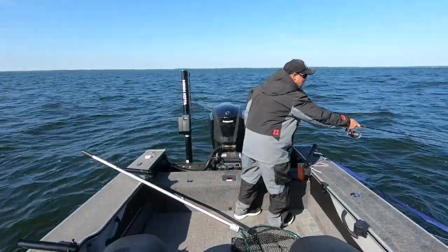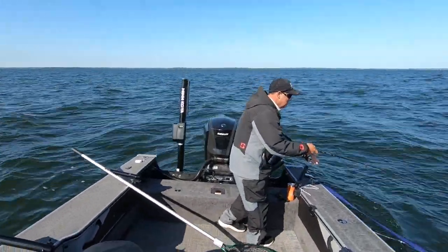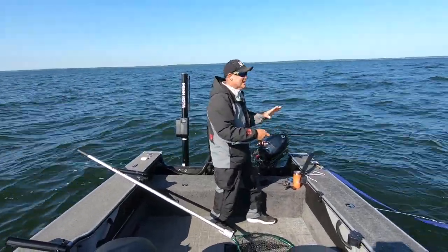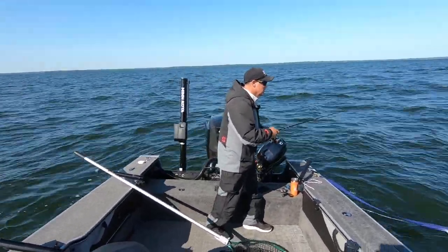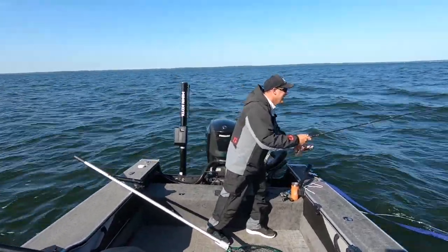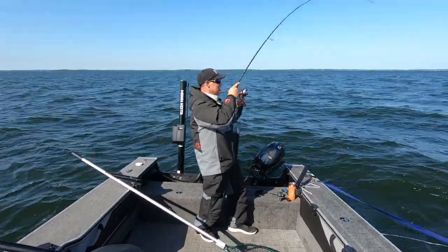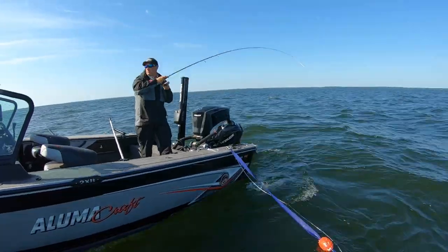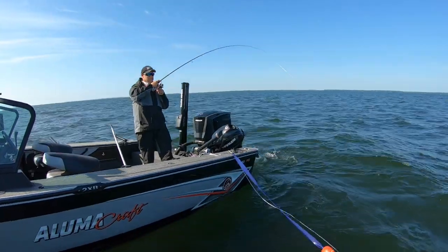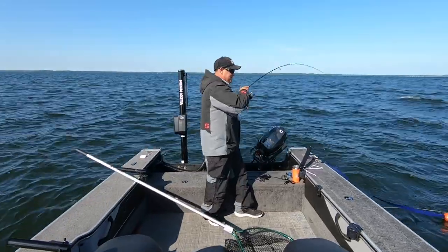There's one right there. Same spot — right on the top of the lip. See if we can get this guy added to our day. Yep, this one feels like a pretty good one too. It's a bigger fish.